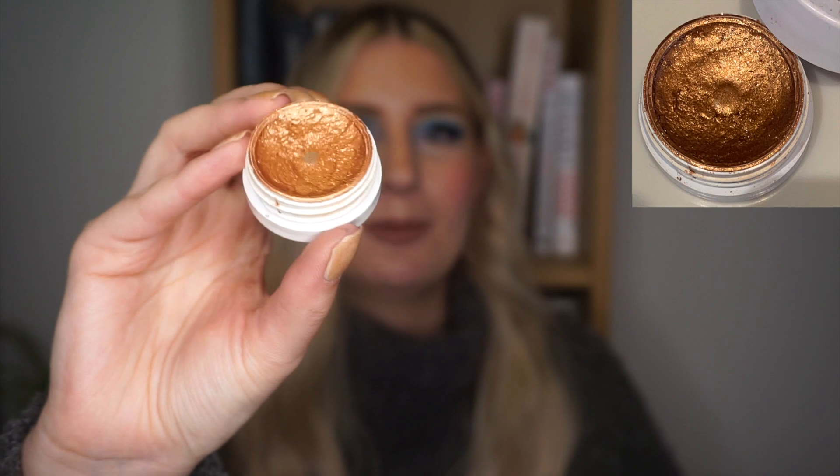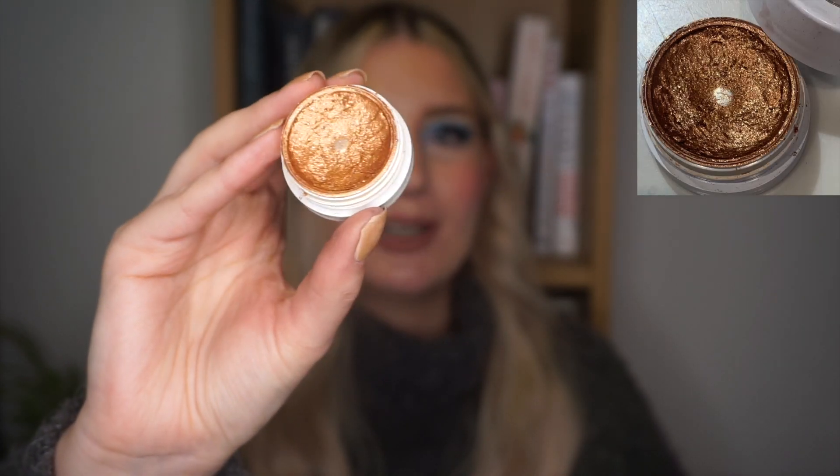Next up we have the two super shock shadows in this project. The first shade is Lightning Bug, which is a beautiful gold shade. I've used it four times in the past month and I can definitely tell that I'm making progress — you can see I'm wearing down the sides. Hopefully by next month you can see a bit more progress. I love this eyeshadow and it's one I'll definitely use loads in spring, summer, and even autumn because it is that really fiery gold-orange shade. I think I'll use it with the warm tones in spring as well.